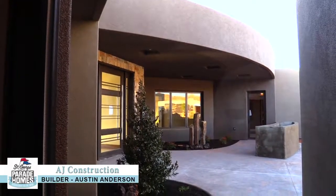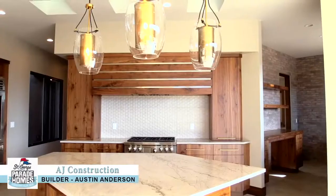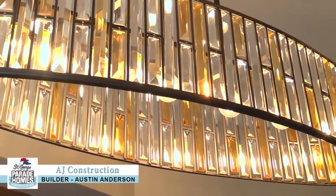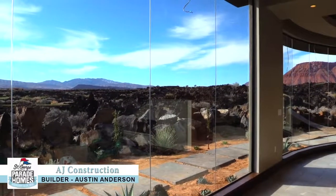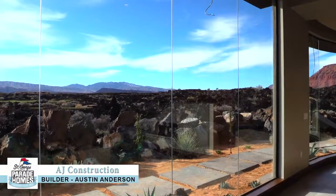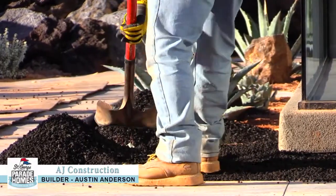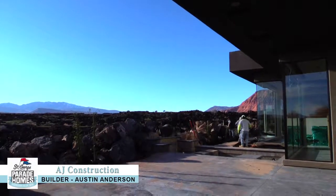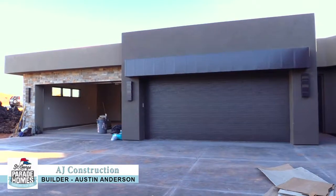We designed this home. This was a conception a year and a half ago and we sat down with the client and really went through their needs and how they wanted to live. The most important thing for them was the view, and we really encompassed an amazing view. We've got a little bit of exterior work left, just finishing up the landscaping, finishing up our reflection pool, and then just some minor touch-ups and clean up and we're ready to go.